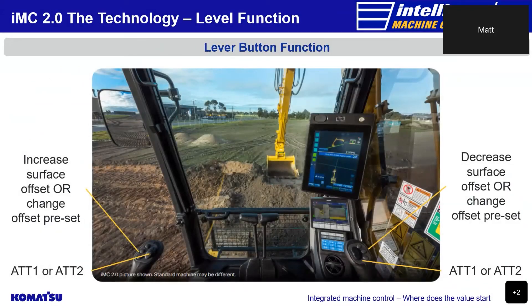Komatsu's 2.0 IMC excavator range now gives the operator a greater choice in how they would like their attachment set up. Not only can they adjust the hydraulic oil flow rate supplied to the attachment, but operators are now able to change whether they want attachment 1 or 2 on the left lever or the right lever with a press of a button. Operators are also able to increase or decrease the surface offset without having to take their hands off the lever.